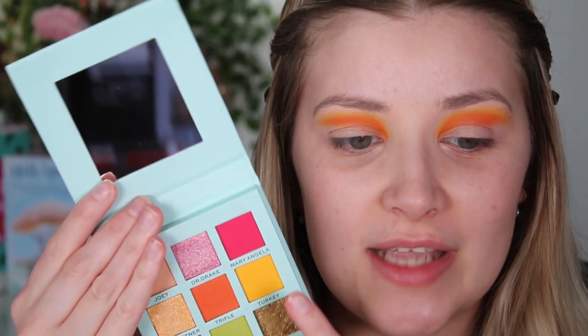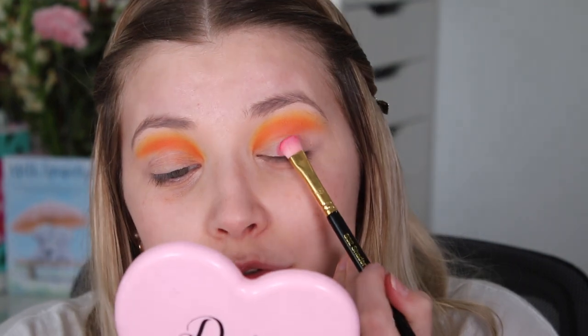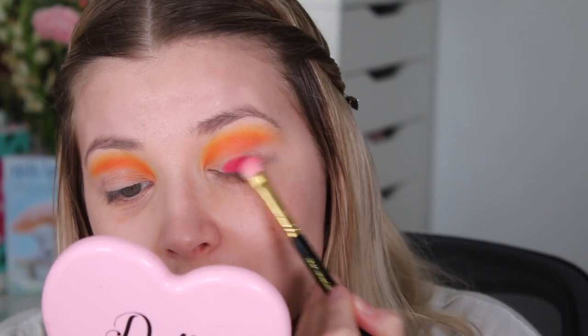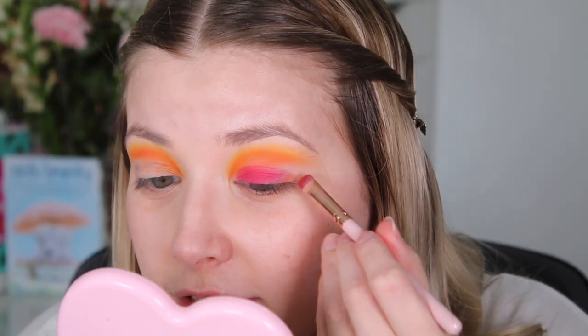I think I'll put the pink on the lid first and then see how I feel. Going in with Mary Angela using a Kit Stars S32 shade brush — this shade is so pigmented, my finger is a little bit stained from it. I've used a Lancôme water eye makeup remover, which is normally strong and gets everything off, but it's still stained on my finger and a bit on my arm where it was swatched. I've decided I'm going to put that orange in the outer corner as well.